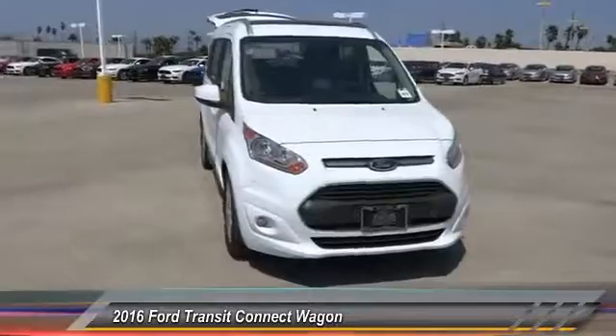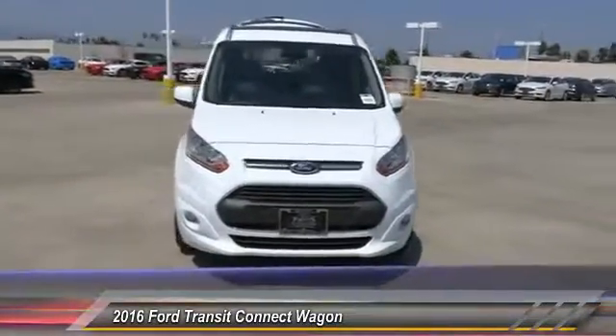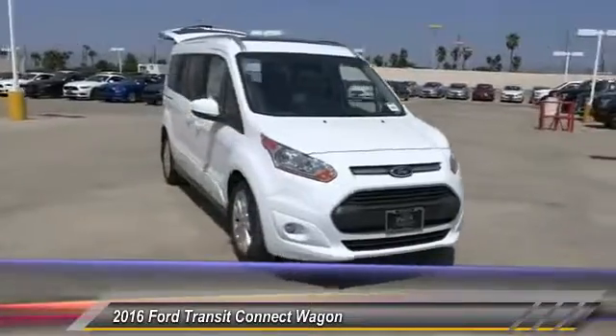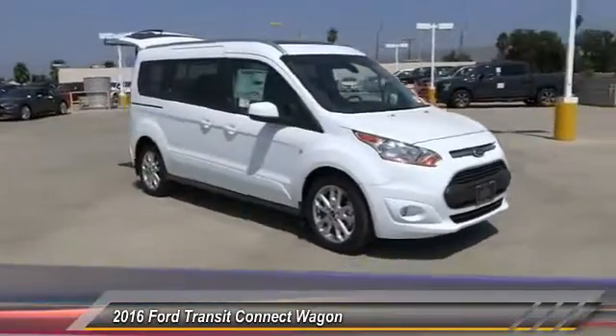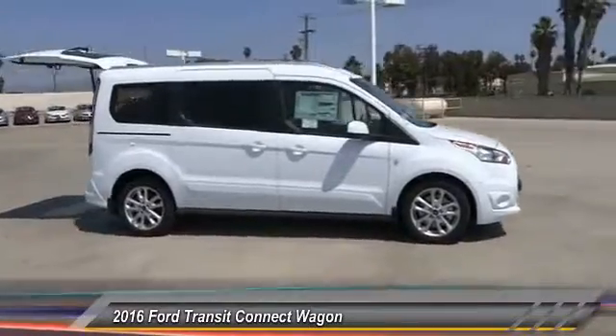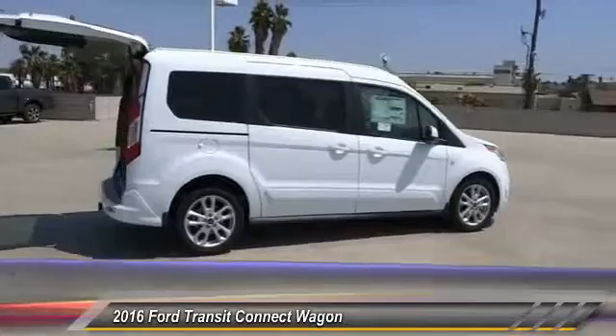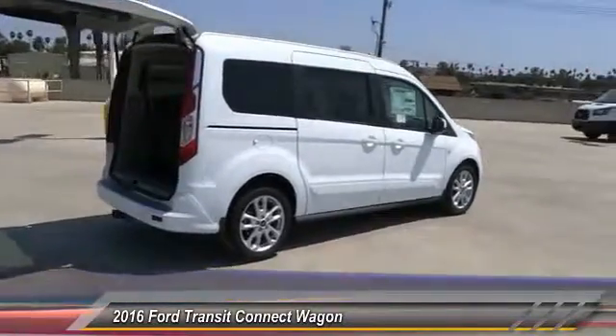2016 Transit Connect Wagon. The Ford Transit Connect Wagon is working to fill the niche for business and cargo management for deliveries. This 2010 North American Truck of the Year definitely needs a second look if you are looking for a delivery vehicle with more cargo ability and better mileage than a typical van, and is priced below $35,000.